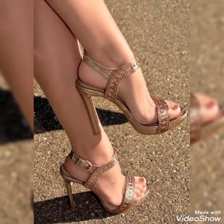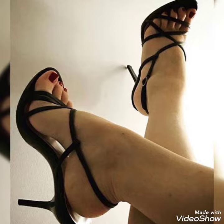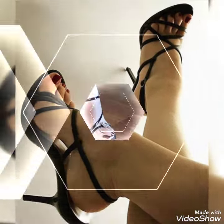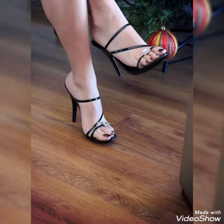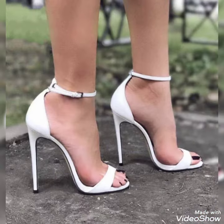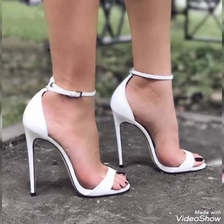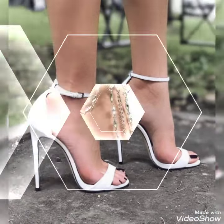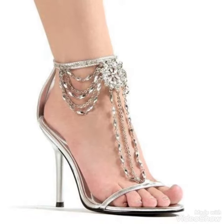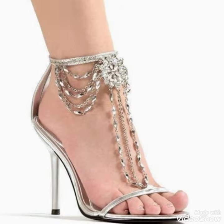Guys, if you want to buy these shoes, I'll tell you the best website from where you can buy them. But before sharing the website, please subscribe to my YouTube channel Candy Fashion and press the bell icon. By pressing the bell icon you will get all the notifications from my upcoming videos. You can buy these shoes from amazon.com.